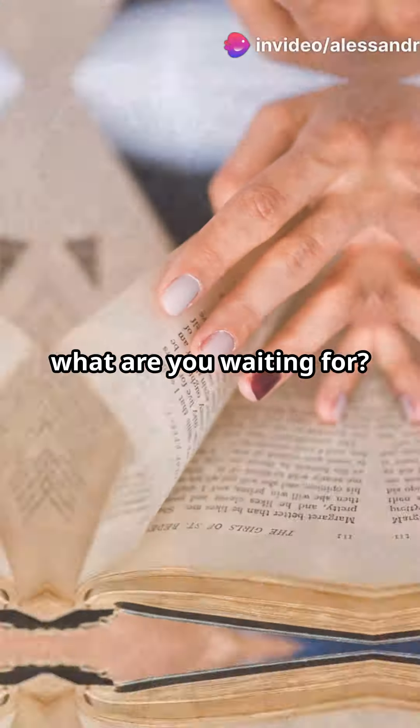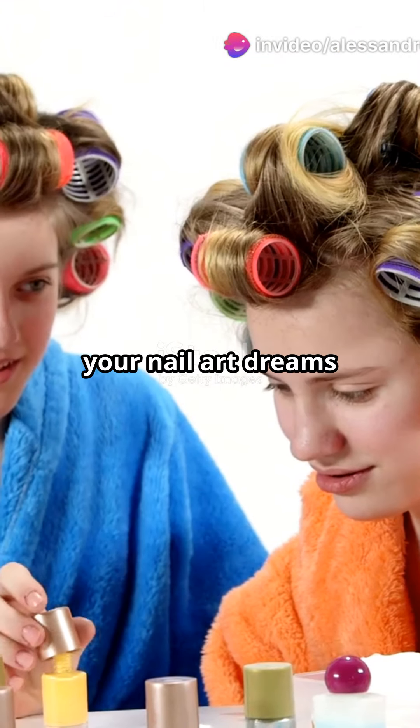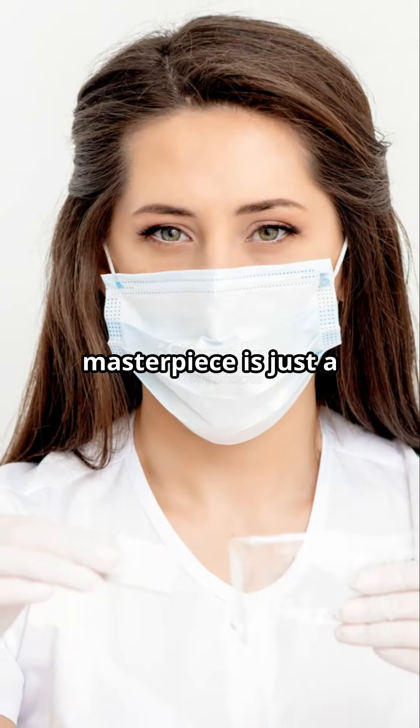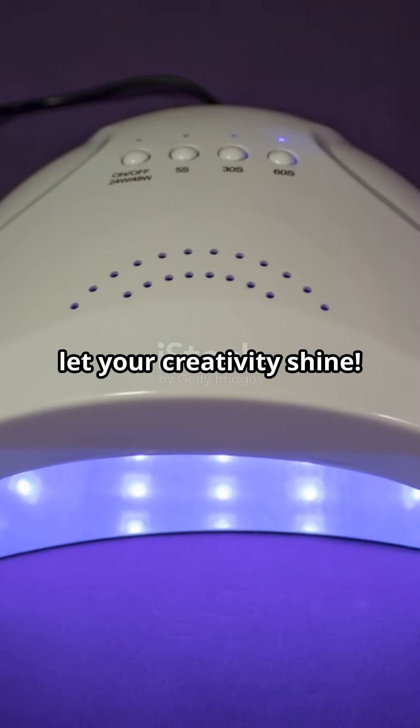So what are you waiting for? Grab your copy of Tutorial: Step-by-Step Nail Technician today and start turning your nail art dreams into reality. Your future masterpiece is just a page away. Unlock your nail art potential — get the book now and let your creativity shine.